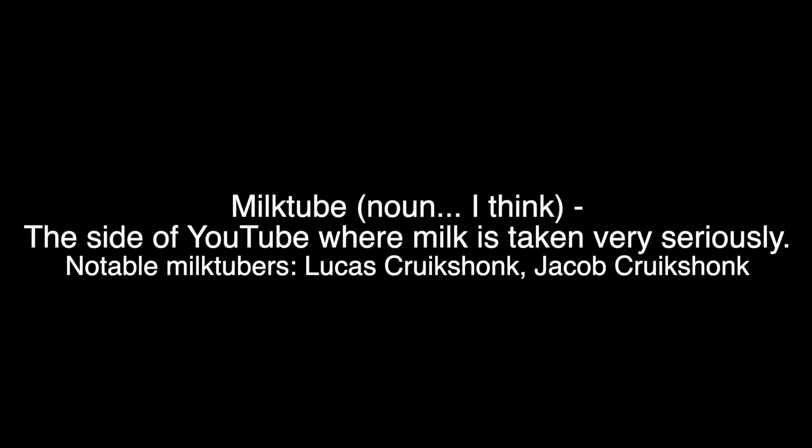Welcome to MilkTube. Milk, milk, milk, milk, milk, milk.